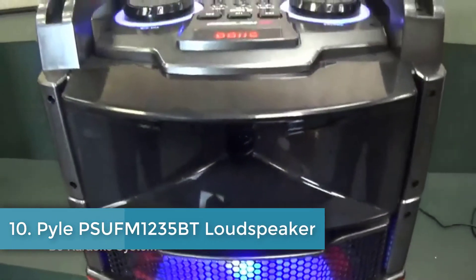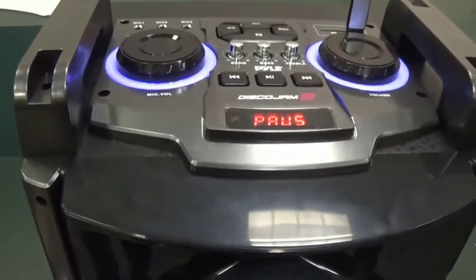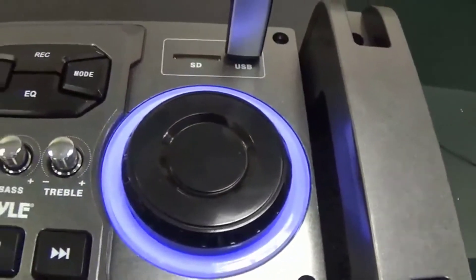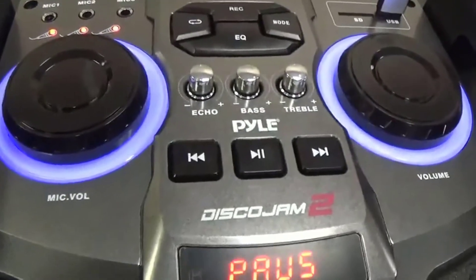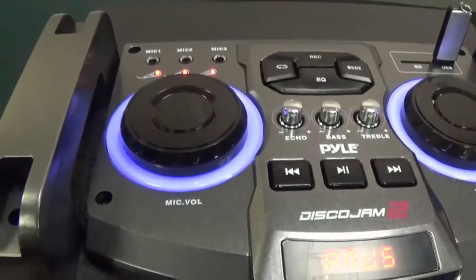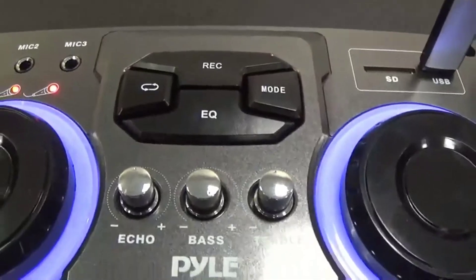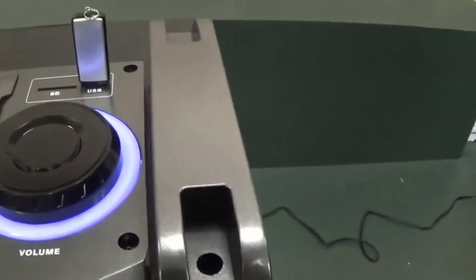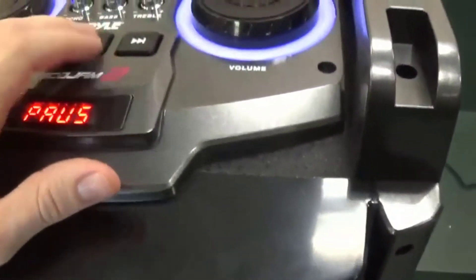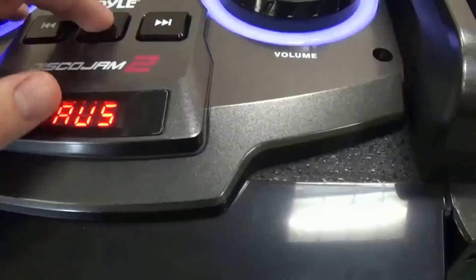Number ten: Pyle Suffern 1235BT Loudspeaker. The final item on our list of the best party speaker reviews is yet again from Pyle, but this option is a step above the one we just reviewed. The higher price comes with a few significant changes, some of which the sound enthusiast will highly appreciate. No party will be remembered if the music is too quiet to keep everyone moving — not to worry with this sound system from Pyle, which comes with a massive 2400 watts of power. That should be enough to really enrage your neighbors and maybe even those on the next block over.